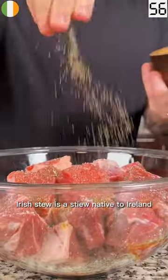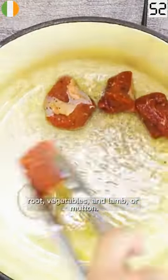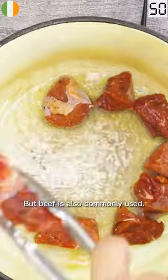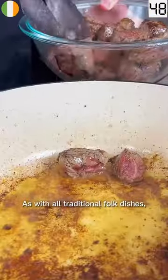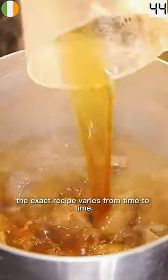Irish stew is a stew native to Ireland, traditionally made with root vegetables and lamb or mutton. But beef is also commonly used. As with all traditional folk dishes, the exact recipe varies from time to time.